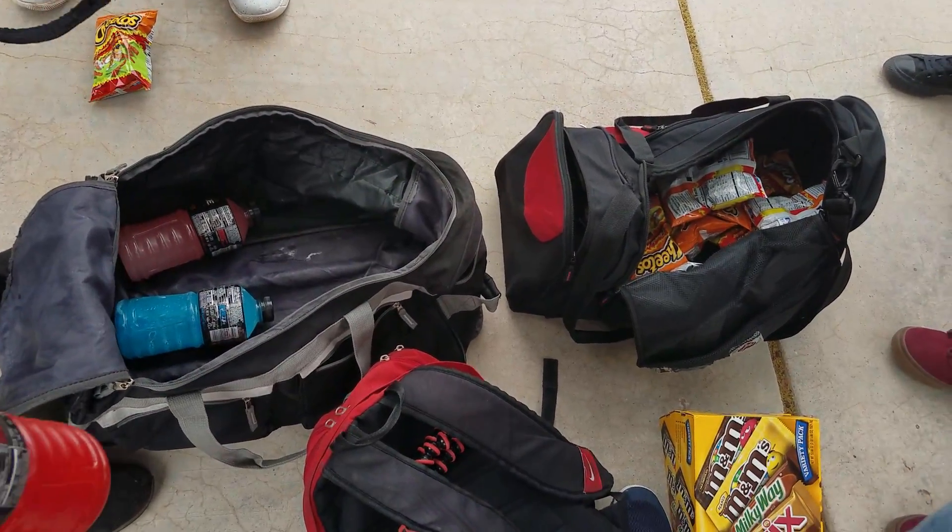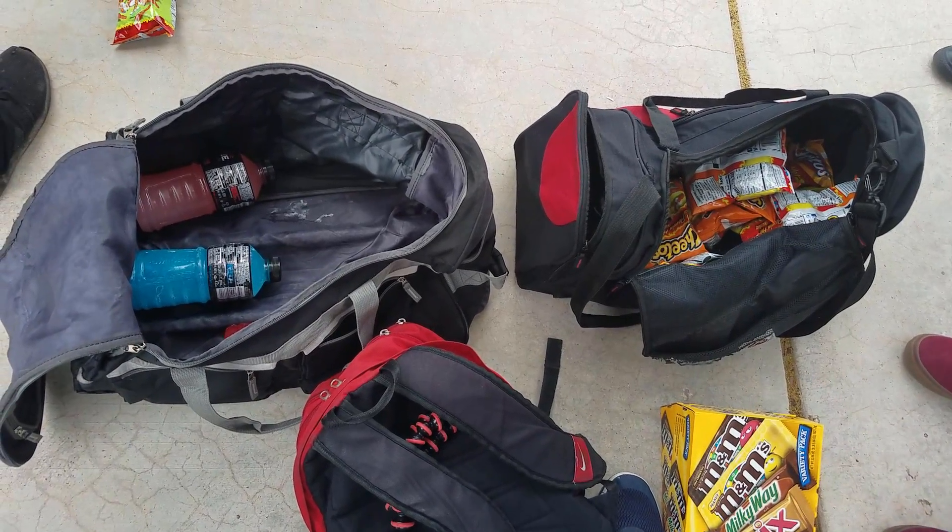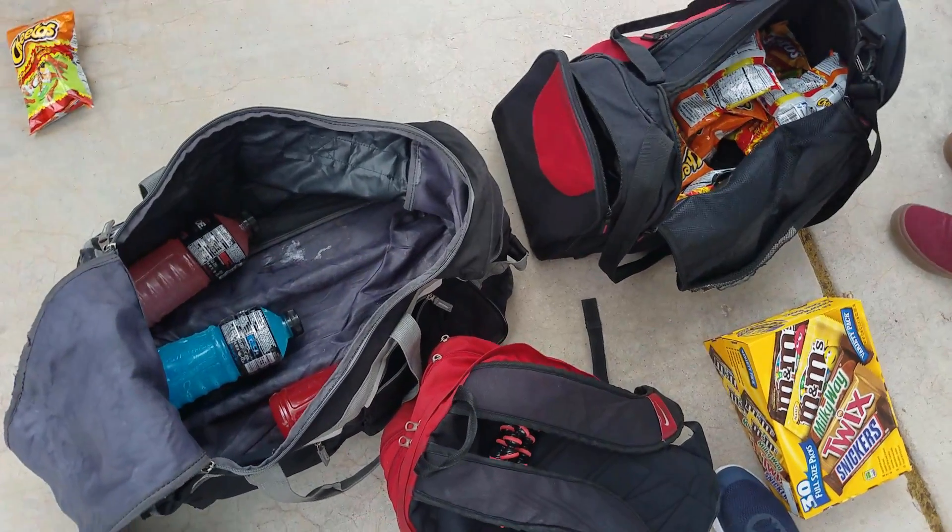Here is my current snack loadout with my standard prices. Keep in mind, I plan to raise them by getting bigger snacks and using the super secret tactic I'll reveal later in this video. But here are my current snacks with my current prices.